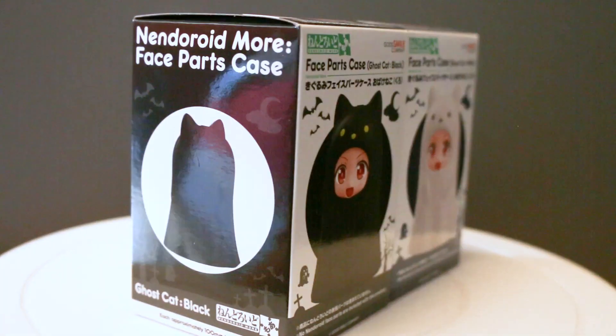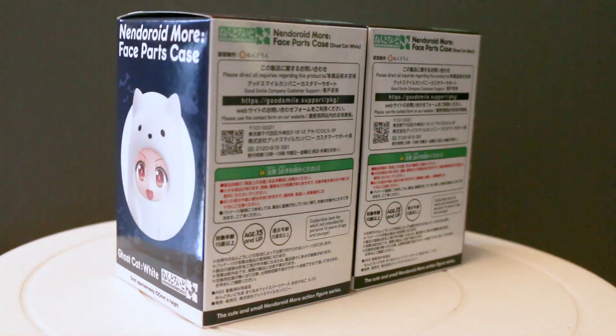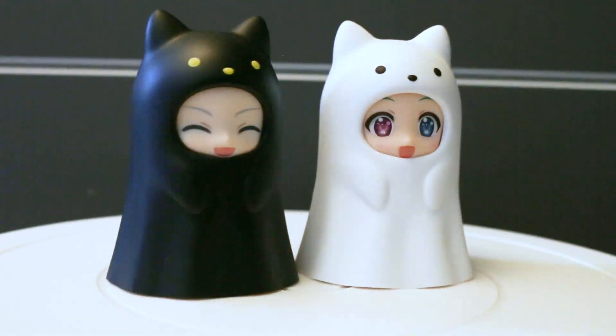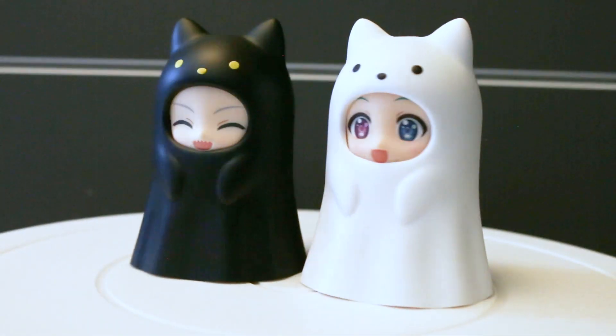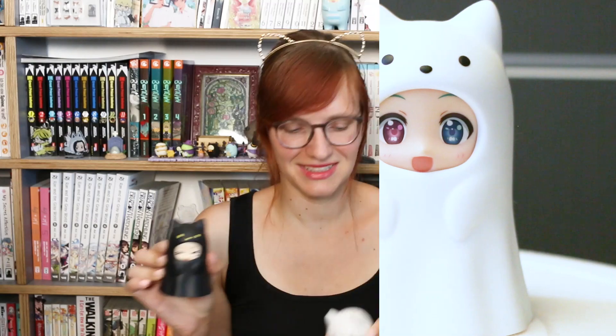The last cat merch before we go to the kitsune merch are two Nendoroid face cases of these kitty Halloween ghost type things — I have no idea what they're called but they are just freaking adorable. A black one and a white one. They are very nice to store your extra Nendoroid faces in. They have a little tail at the back, little ears, cute little faces and hands — some of the cutest ones.